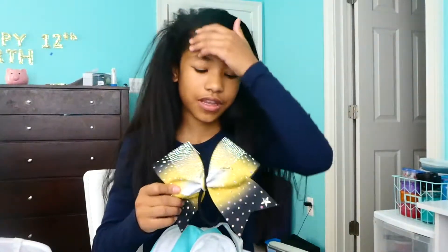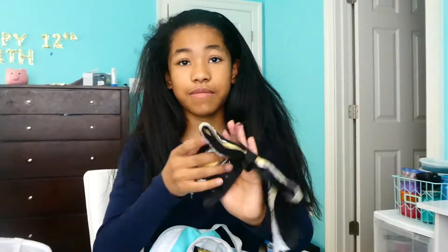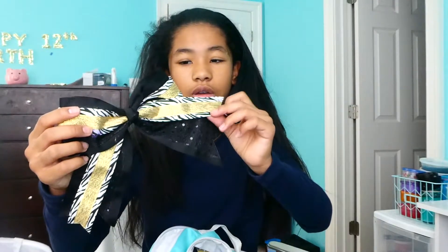This bow is from this season and it's by Rebel Athletics because they sponsored us this season, making all of our stuff. I'm sad because I got to put it on my backpack, which means the season is all over — yesterday was my last competition of the season. And then this bow someone gave me for Valentine's Day — it's just a black bow with zebra and gold on it.